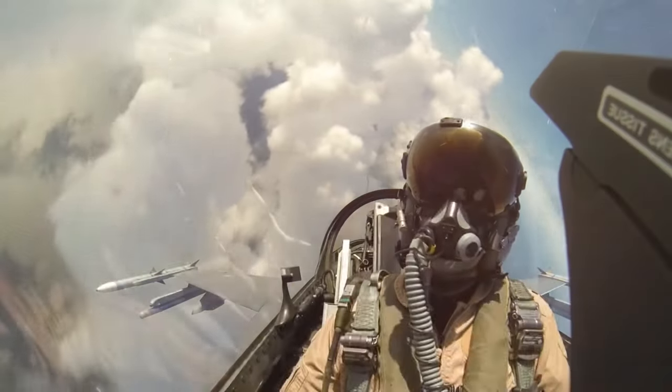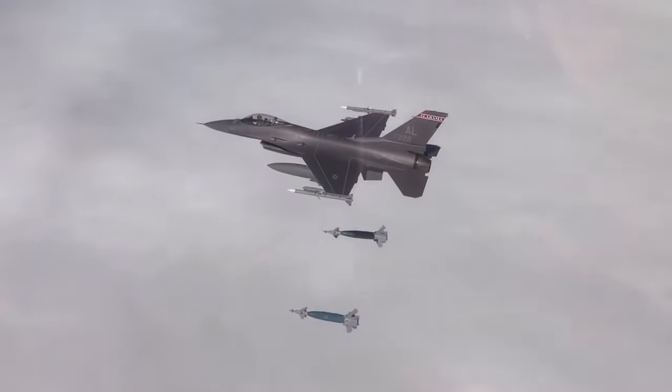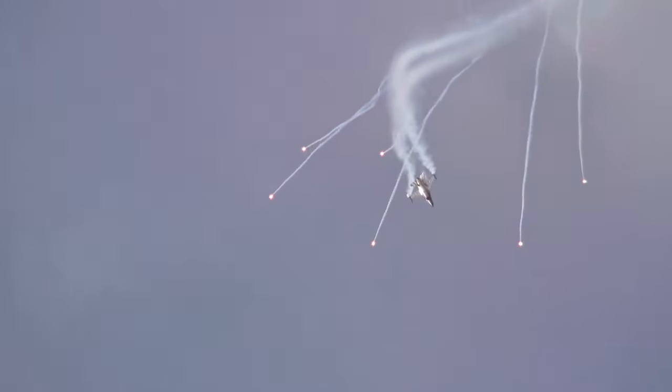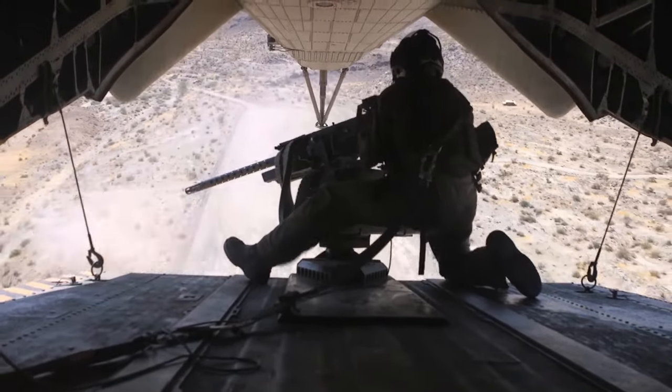Storming the enemy at supersonic speed seems to be a routine activity, and its ability to spring a surprise bombardment makes it a versatile and indispensable fighter, especially when there just isn't anything capable of fighting back. Two of these steel beasts could cause tremendous panic among the enemy.